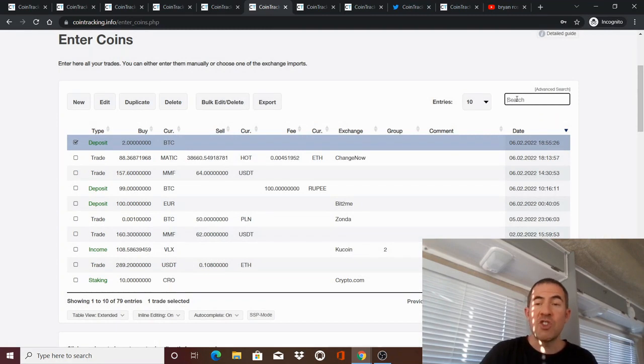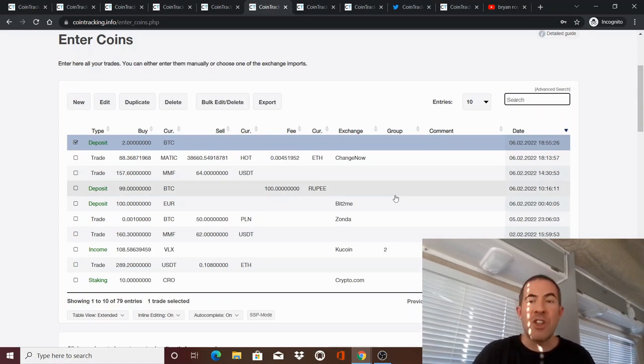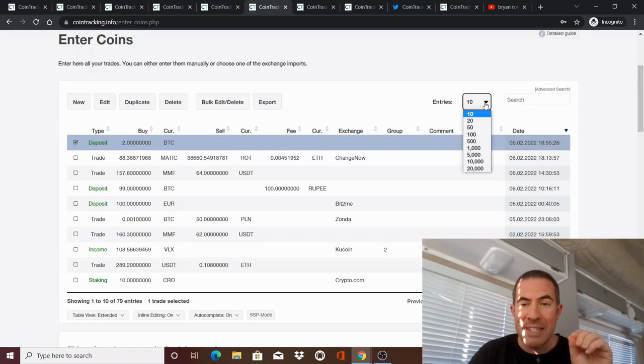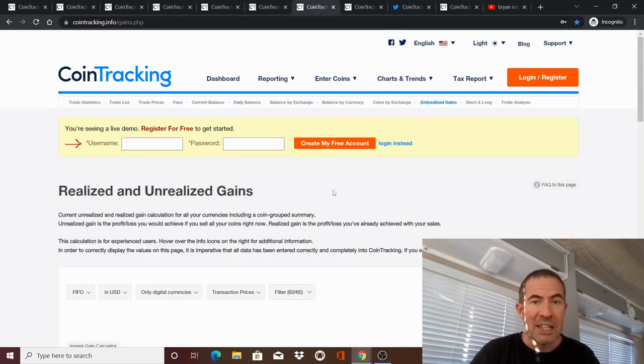The search function is also extremely thorough — it's like Google. When you search in the search box, it searches everything: the comment, the memo, the crypto, the amount. So you can literally laser down to any transaction. You can also see all of your transactions at the same time — like 10,000 — and sort by 10,000. It's really high-powered software that I actually really liked.